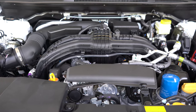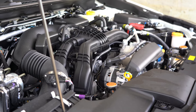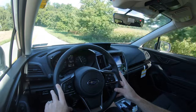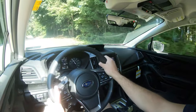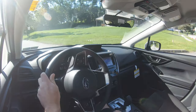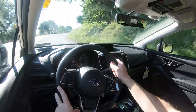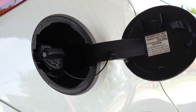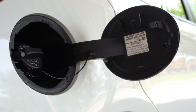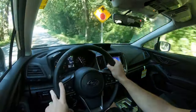Regardless of trim level, the power plant on the Impreza is going to be the same. Powering this one is a 2.0-liter horizontally opposed Subaru boxer engine putting out 152 horsepower at 6,000 RPM and 145 pound-feet of torque at 4,000 RPM. Power is sent to all wheels through Subaru's legendary symmetrical all-wheel drive system, through either a five-speed manual on base trims or a Lineartronic CVT. The 0-60 time comes in at approximately 8.5 seconds. MPG is 24 city/31 highway for the manual, and 28 city/36 highway for the CVT.